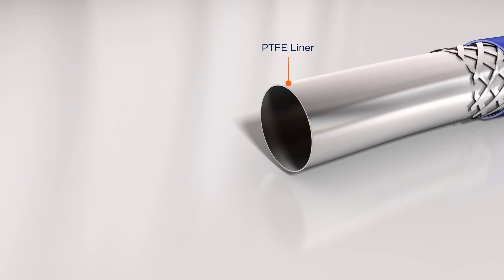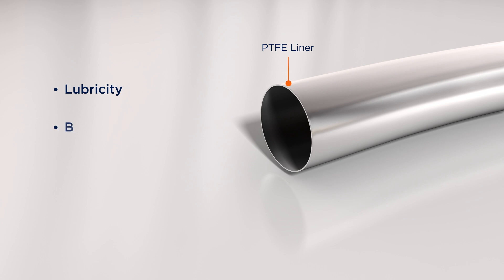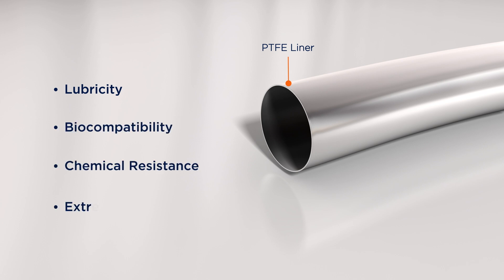PTFE is the liner of choice in many medical devices for its lubricity, biocompatibility, chemical resistance, and extreme temperature resistance.